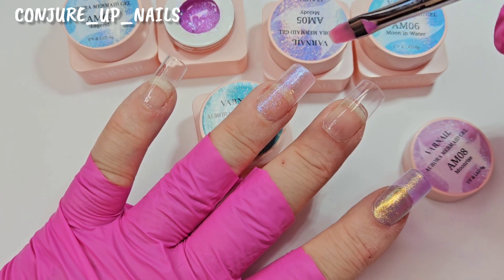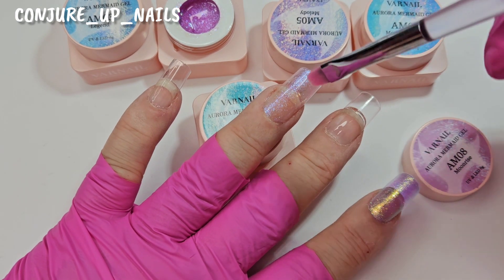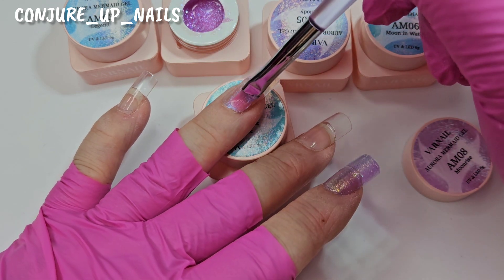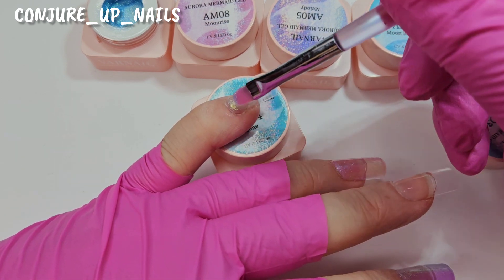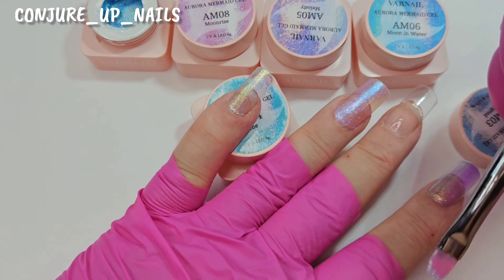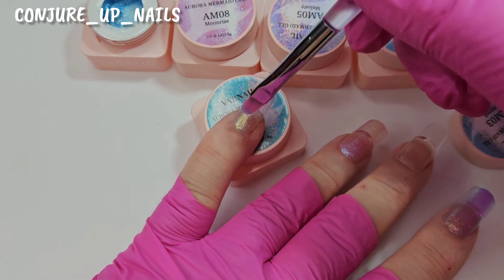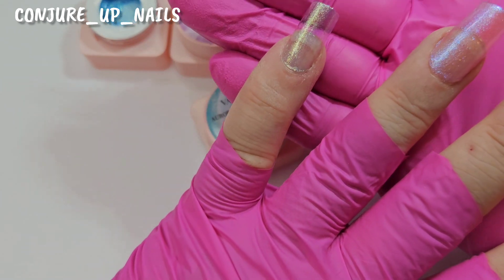These would also be great if you wanted to put them on a base and then encapsulate with acrylic, or perfect for aquarium nails. Now applying 'Legend' — it's a blue and yellow or green tone, different from the purple-blue of Melody. Absolutely stunning — see that, that's Legend, beautiful.